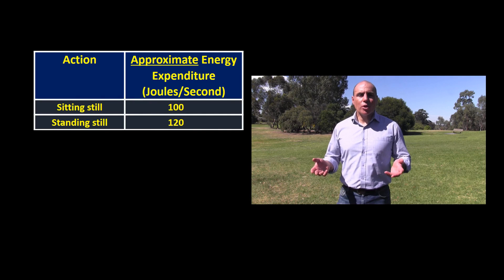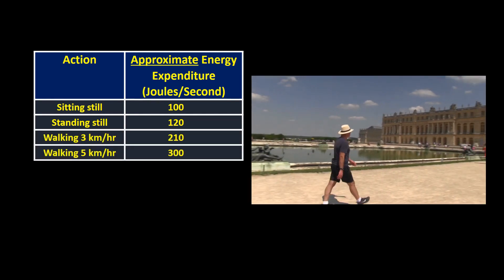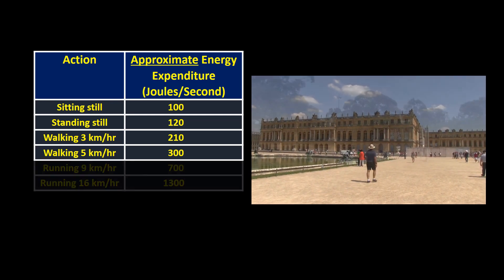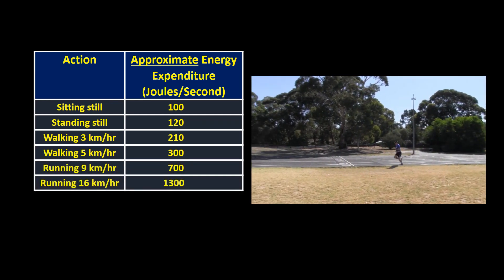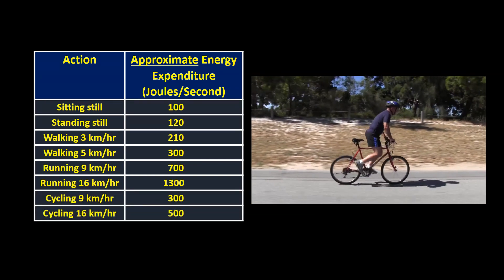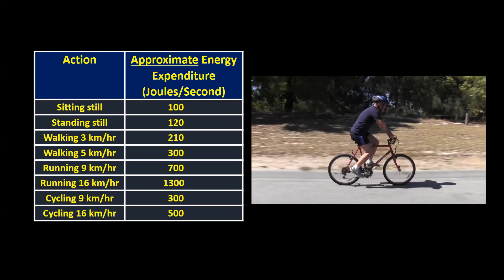Standing, not surprisingly, requires a little more energy per second than sitting does — about 120 joules per second. Walking requires even more; the faster you walk, the more energy you need per second. Running requires still more energy per second, but it's interesting to note that on a bike you need less than half the number of joules per second than you do running at the same speed.